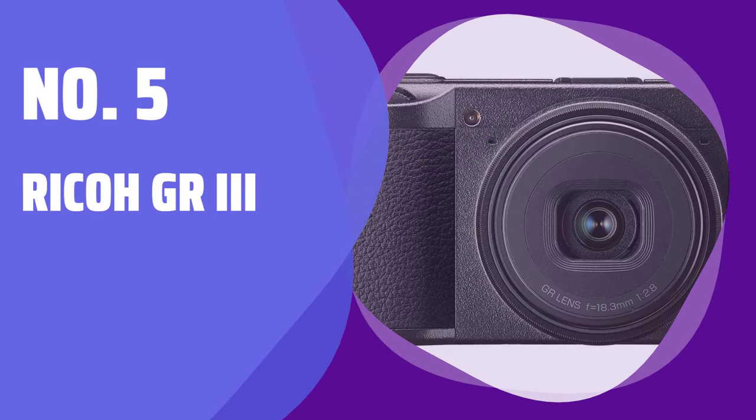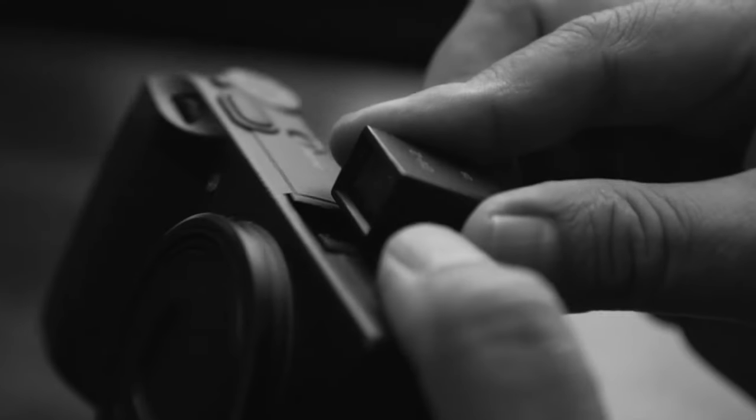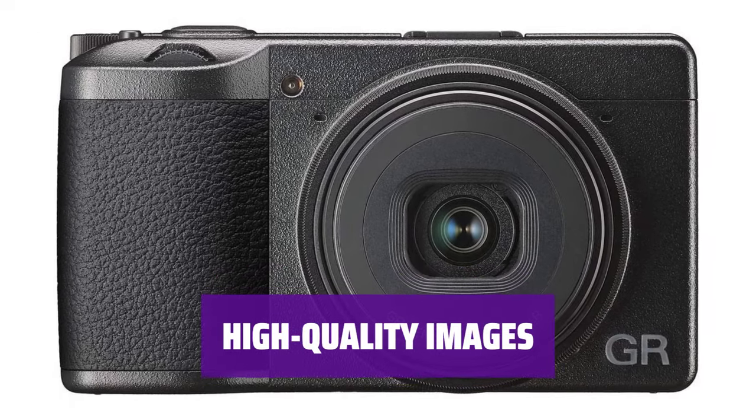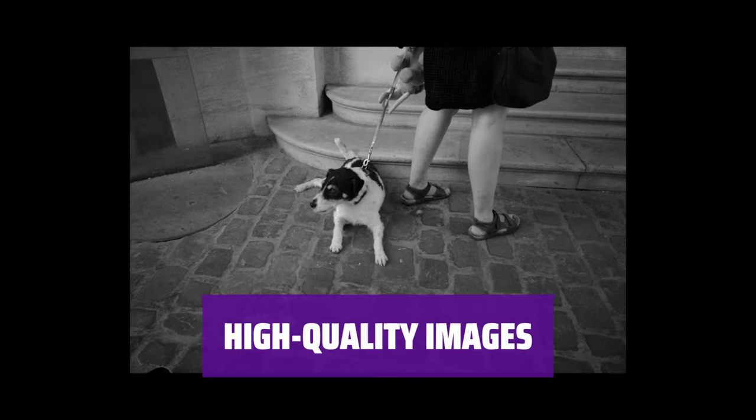Number 5: Ricoh GR3. Looking for a camera that's compact and powerful? The Ricoh GR3 is the perfect take-anywhere camera, fitting easily into your pocket. With a high-res APS-C sensor and sharp built-in lens, the Ricoh GR3 delivers exceptional image quality in a compact package.